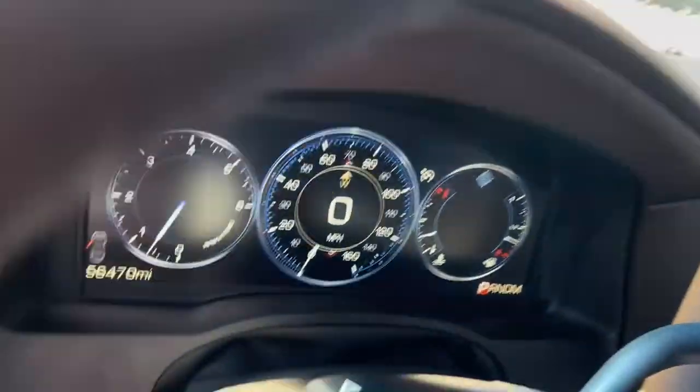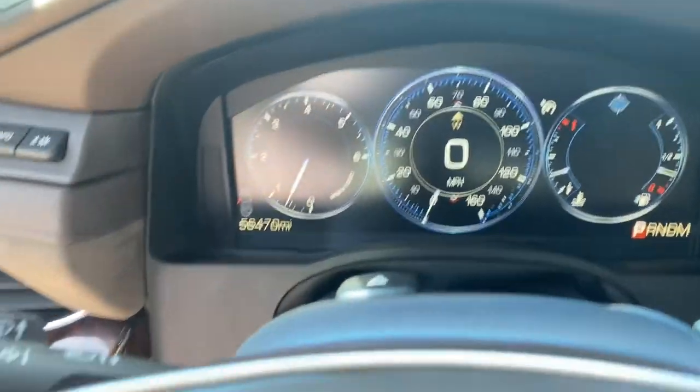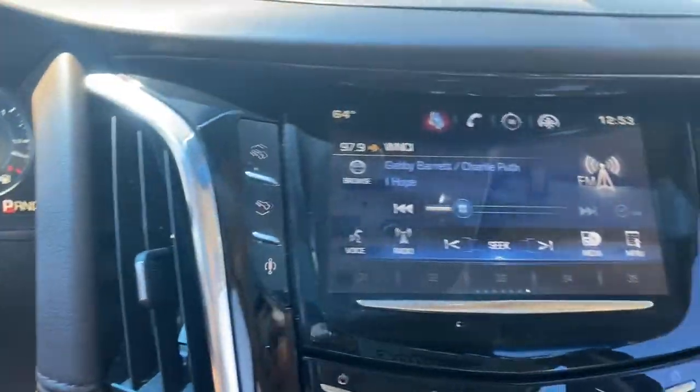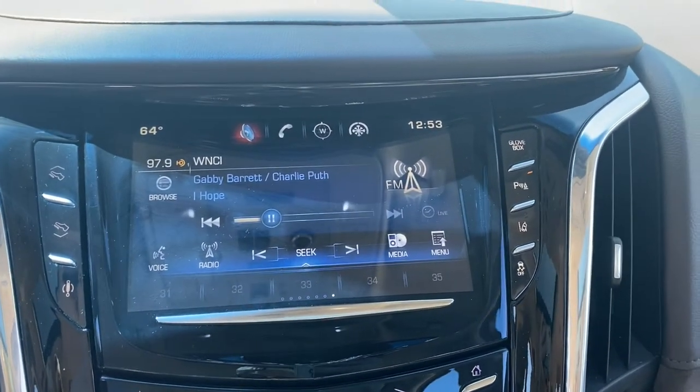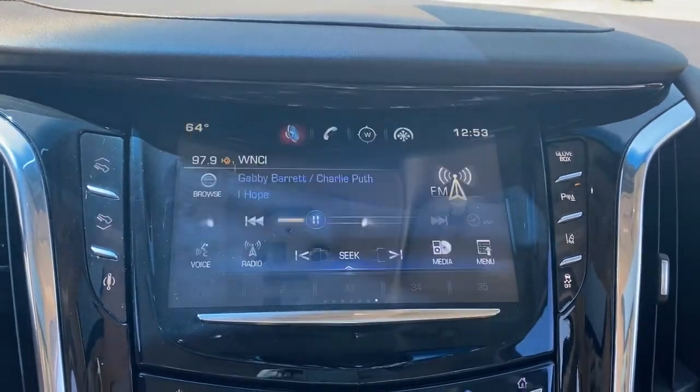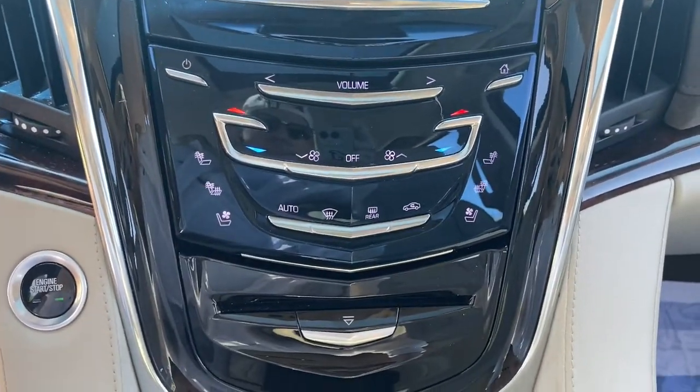These are just some of the great options this vehicle comes with: navigation system, power liftgate, electronic stability control, seat memory, leather seats, trip computer, automatic headlights, power windows, bucket seats, and wheel locks.